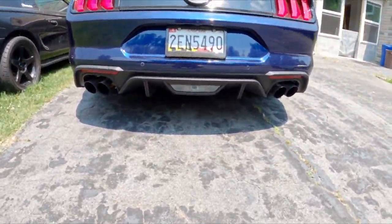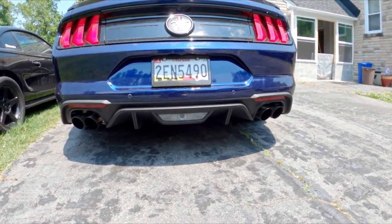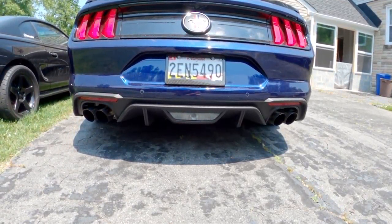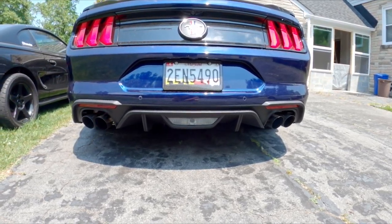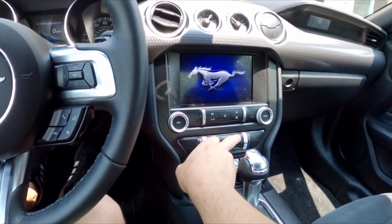Let's see how a cold start sounds on the 2.3 EcoBoost. It ain't no V8, but it don't sound too bad.